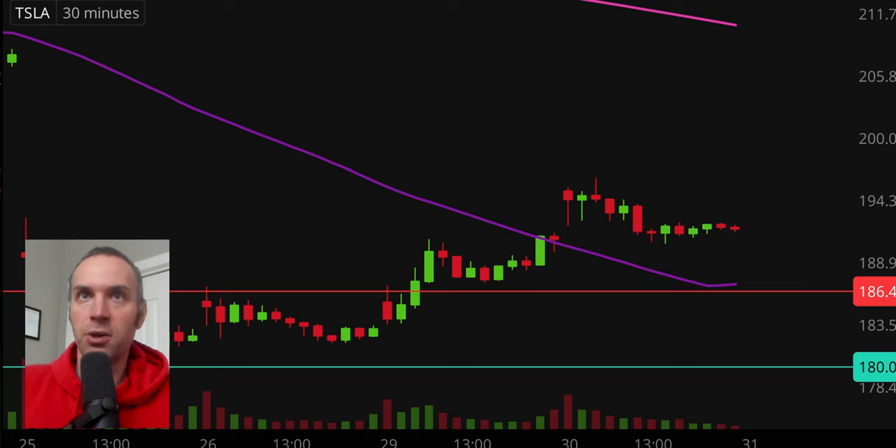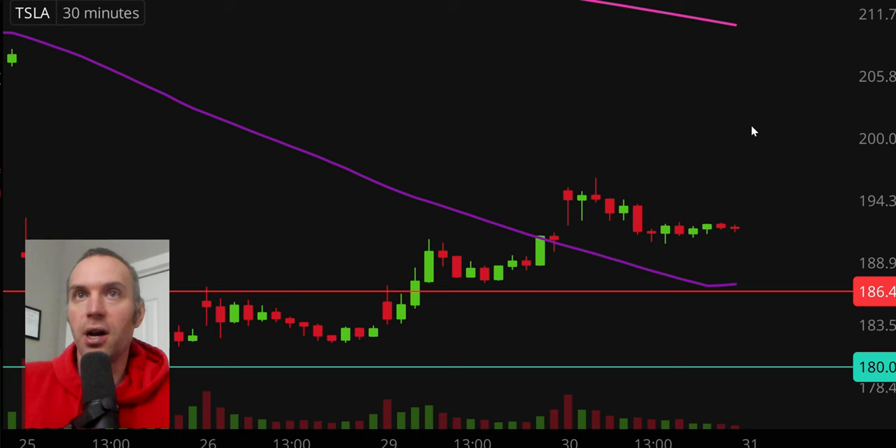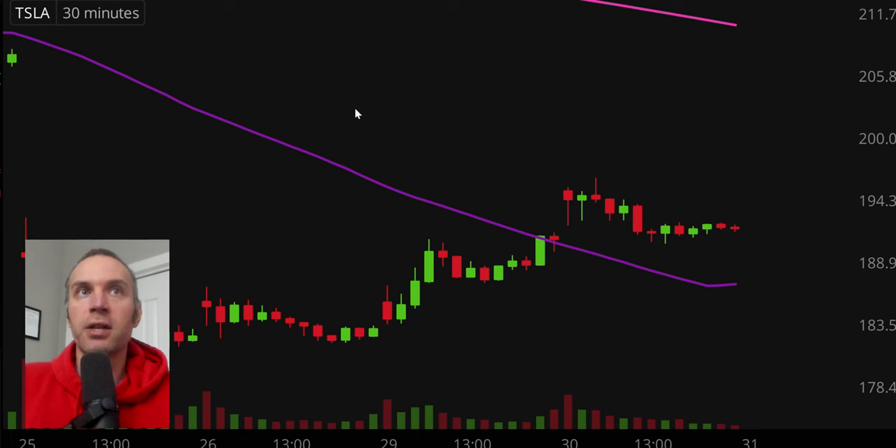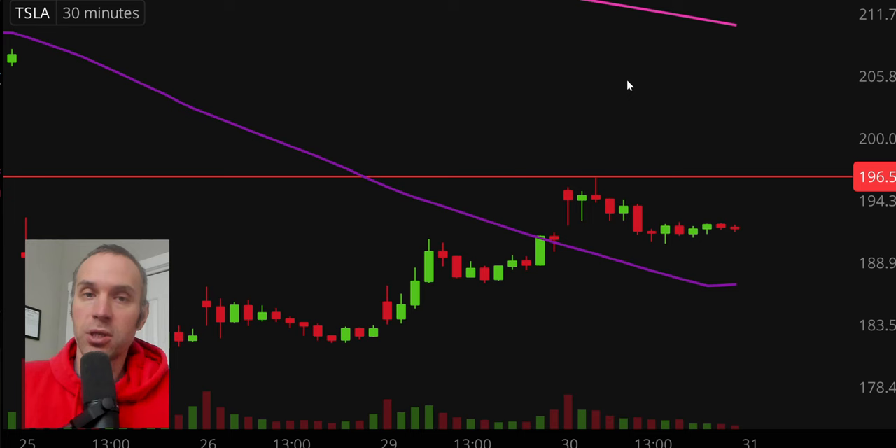Right now I think the best way to gauge this in terms of the health of the current movement is just to watch that purple line there, the 50 period moving average. If you look closely enough, you can see it has actually stopped going down, and is now going sideways and slightly beginning to curl back upwards. So as this thing curls back upwards and essentially becomes an uptrending trend line, assuming you're bullish, you would want to see the price stay above it. In terms of areas of resistance, it's literally just a question of where did the party and momentum stop today, and that was right up there at $196.50. But at the core, what matters most is that the price continues to build those higher lows.